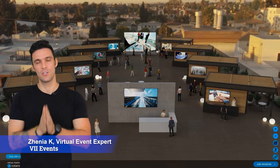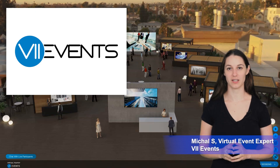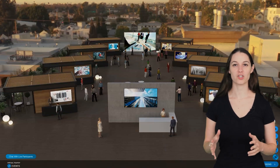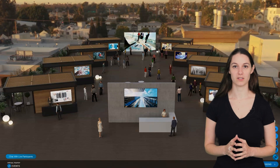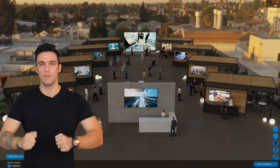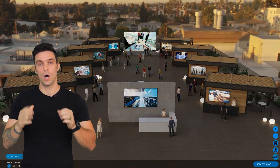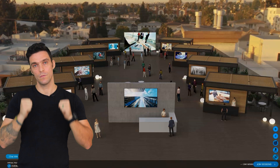Hello, my name is Zhenya and my name is Michal and we are virtual event experts at VII Events. We bring innovation, design and customer experience to the next level. If you want to create memorable and unique virtual or hybrid events, VII platform is the one-stop-shop solution for you.